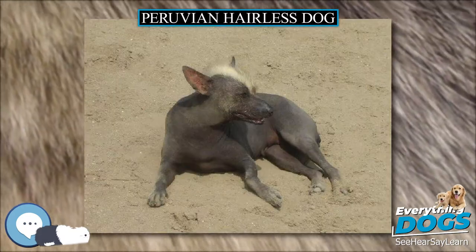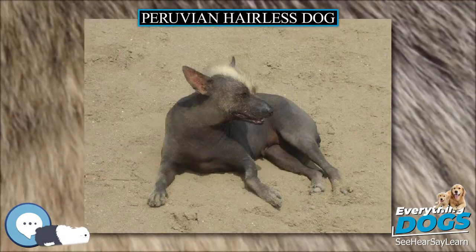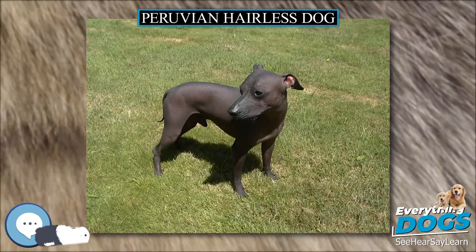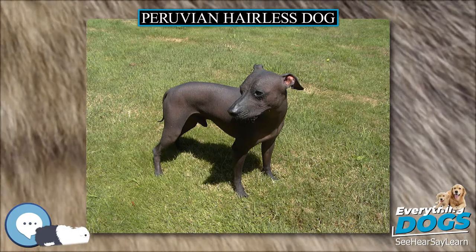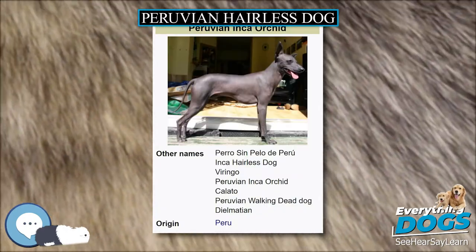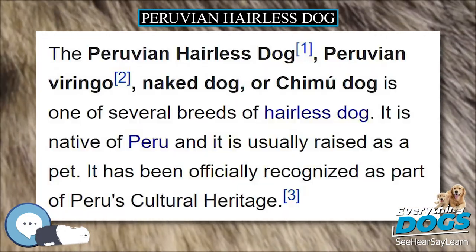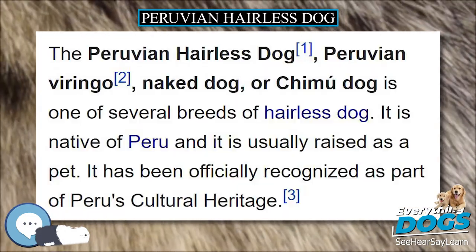In Peru, breeders tend to prefer completely hairless dogs; the full coated variety is disqualified from conformation showing. The color of skin can be chocolate brown, elephant gray, copper, or mottled. They can be totally one color or one color with tongue-pink spots. Albinism is not allowed.